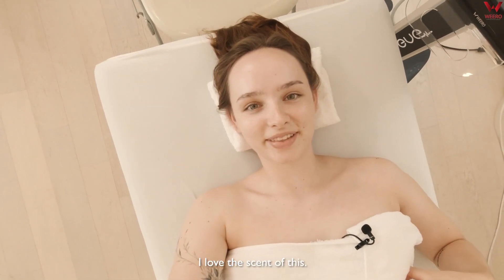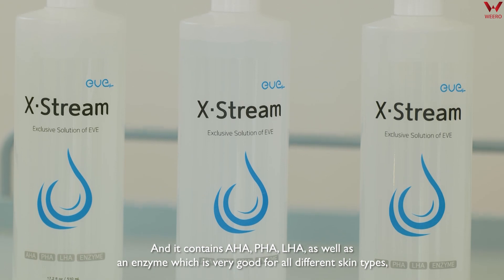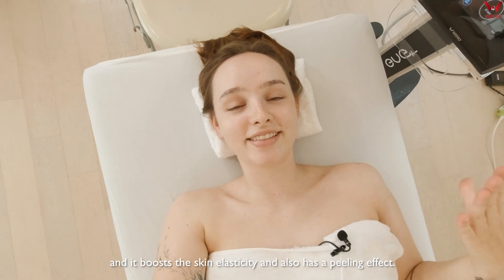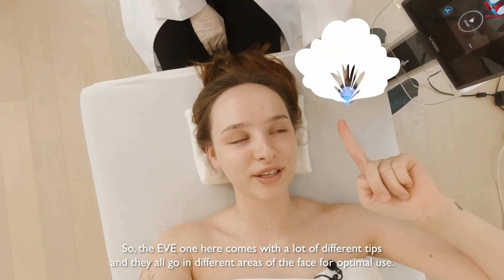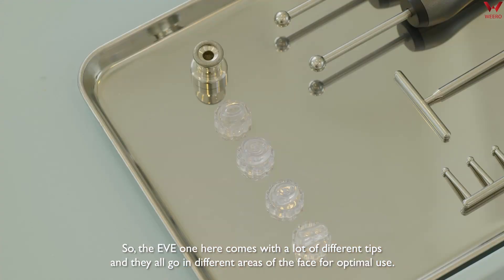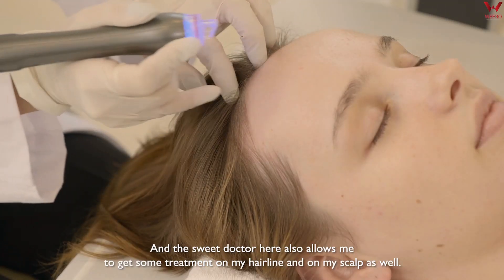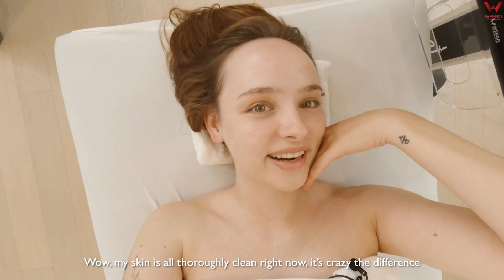I love the scent of this. It's called Xtreme and it contains AHA, PHA and LHAs as well as enzymes, which is very good for all different skin types. It boosts the skin's elasticity and it also has a peeling effect. The Eve machine comes with a lot of different tips and they all go in different areas of the face for optimal use. The doctor also allowed me to get some treatment on my hairline and on my scalp as well. My skin is all thoroughly clean right now — it's crazy the difference.